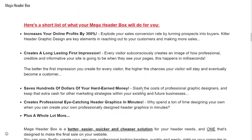Here's a short list of what your Mega Header Box will do for you: increase your online profits by 300%, explode your sales conversion rate by turning prospects into buyers. Killer header graphic designs are key elements in reaching out to your customers and making more sales.